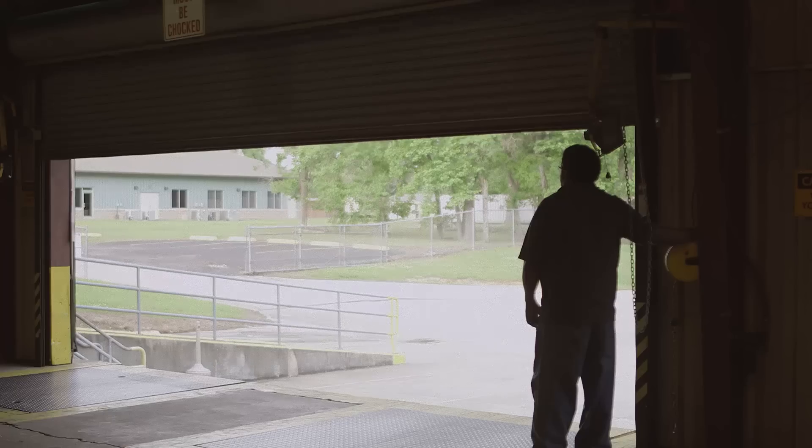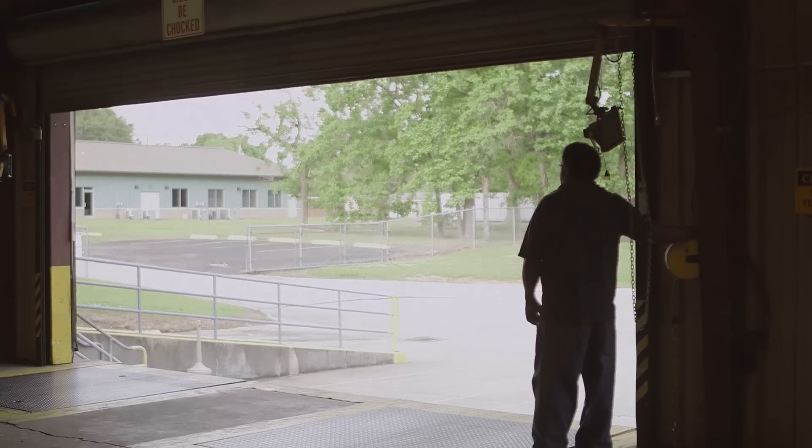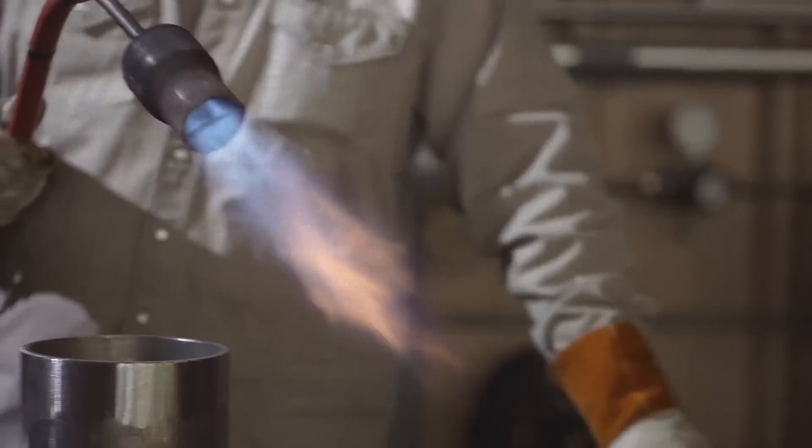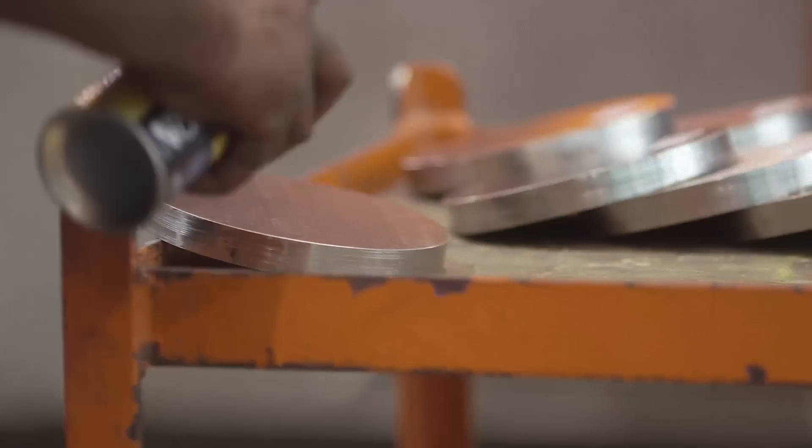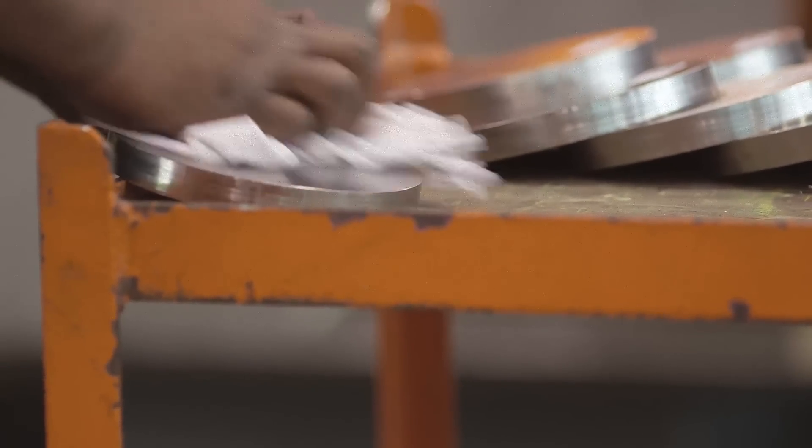To be an industry leader, a certain focus is needed, a singular commitment. That's why Corrosion Materials is globally recognized for quality. Since 1963, we've started every day with one goal in mind: to provide you with the highest quality corrosion-resistant alloys.